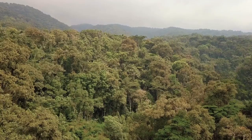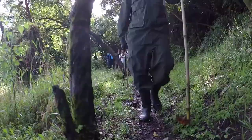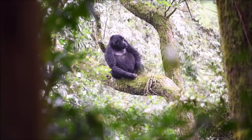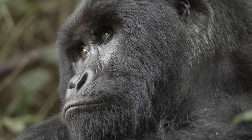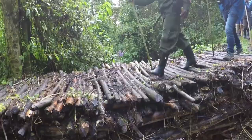With so many things to do in Africa, a gorilla trekking experience stands out as one of Africa's top tourist attractions. For those who have never been on a gorilla trek before, it can be easy to feel overwhelmed and confused about what to expect and how to prepare. For this reason, we're going to dive into a brief overview of what gorilla trekking is all about and everything you need to know before embarking on this adventure.